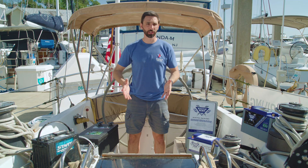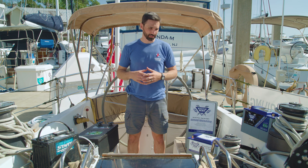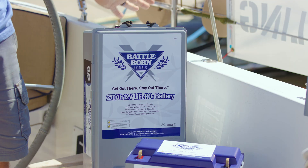It depends where the batteries are mounted in a sailboat. If they're mounted low, the weight savings isn't really that much of an overall improvement. But if the batteries are in a poor location — too far forward, hard to access, or affecting sailing performance — then the weight savings can be useful.